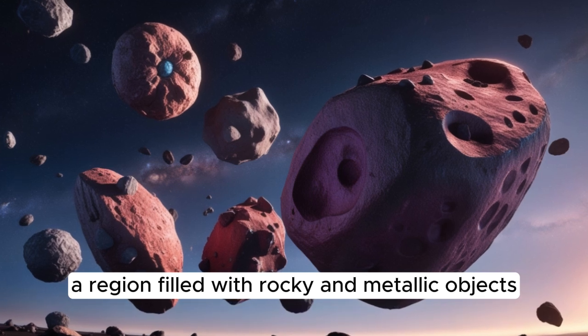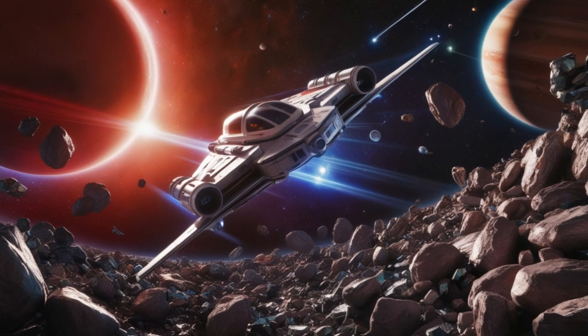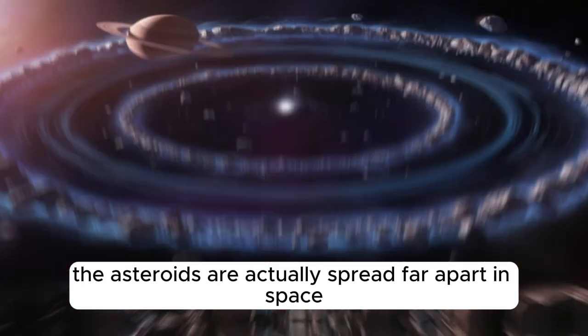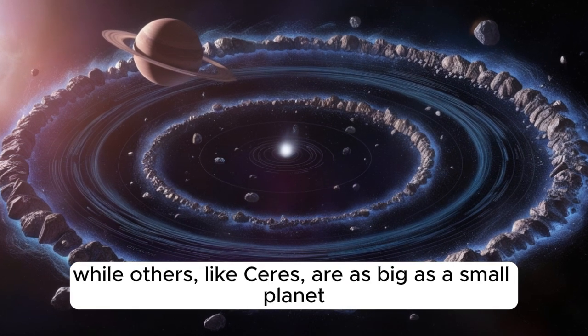Between Mars and Jupiter is the asteroid belt, a region filled with rocky and metallic objects left over from the formation of the solar system. While it looks crowded in pictures, the asteroids are actually spread far apart in space. Some asteroids are as small as a pebble, while others, like Ceres, are as big as a small planet.